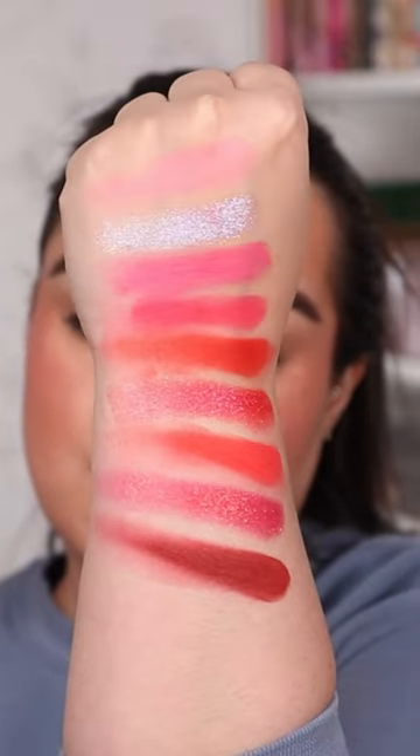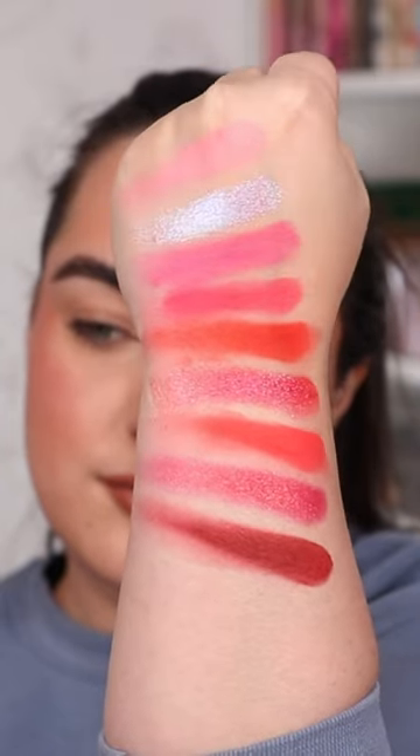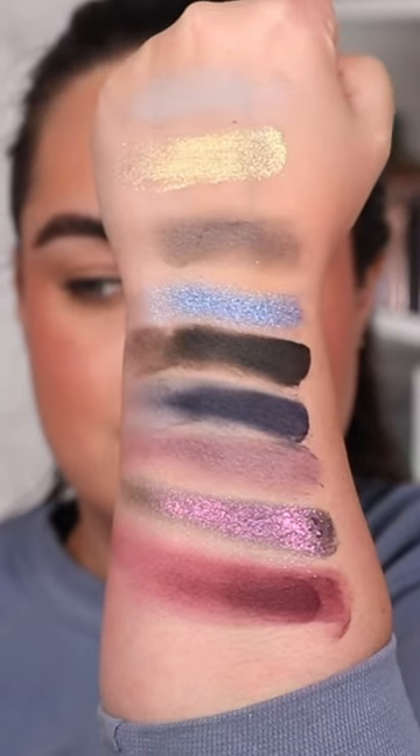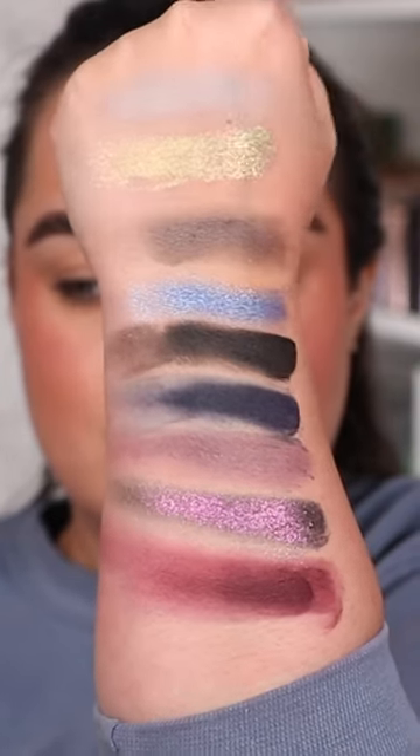Here are the swatches of both the love side of the palette and the death side of the palette. As you can see in both cases, every single shade is very highly pigmented and the shimmers have a very intense shine to them.